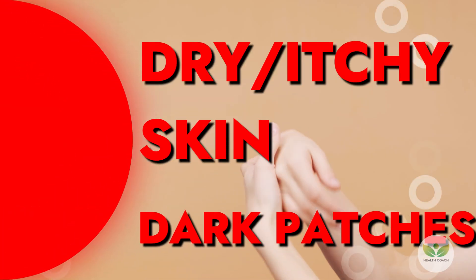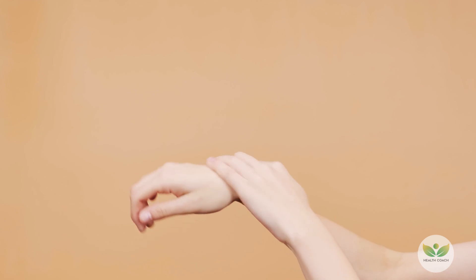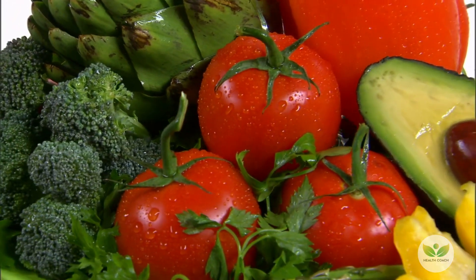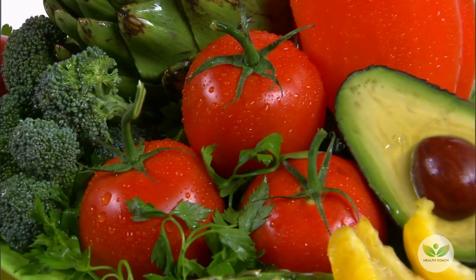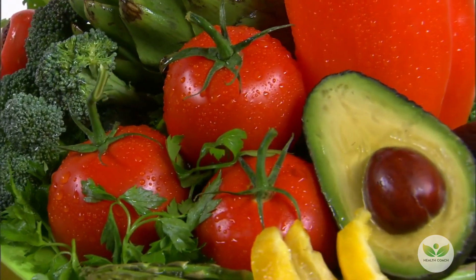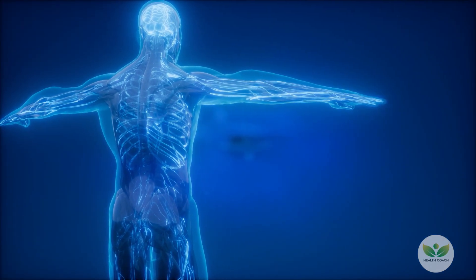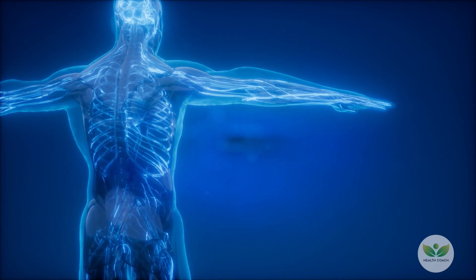10. Dry and Itchy Skin with Dark Patches. Elevated blood sugar levels contribute to increased urination, resulting in dry and flaky skin. Diabetes may also give rise to skin conditions such as acanthosis nigricans, marked by dark patches in body creases. Effectively managing blood sugar levels and integrating a diet rich in antioxidants become essential for promoting skin health, addressing the impact of high blood sugar on skin hydration and minimizing the risk of dermatological complications associated with diabetes.